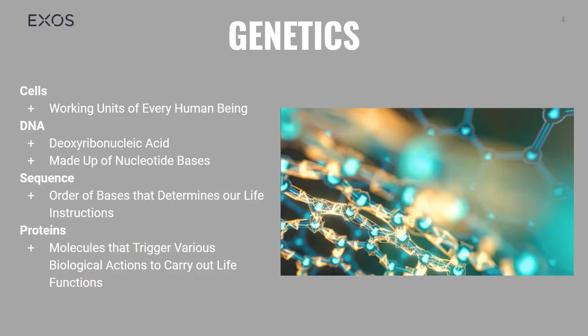Cells are the fundamental working units of every human being. All of the instructions required to direct your activities are contained in the chemical deoxyribonucleic acid, also known as DNA. DNA from humans is made up of approximately 3 billion nucleotide bases. There are four fundamental types of these bases: adenine, cytosine, guanine, and thymine, commonly abbreviated as A, C, G, and T.